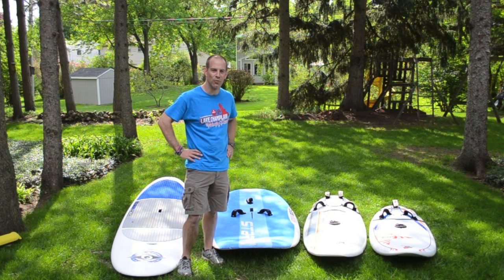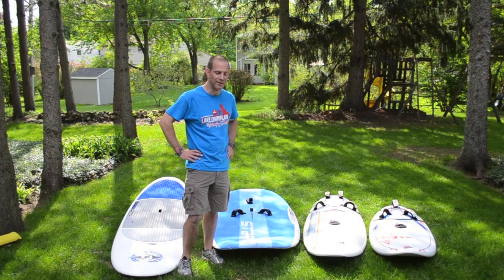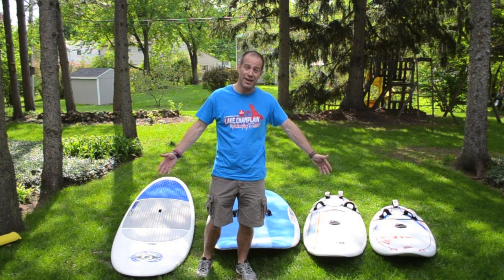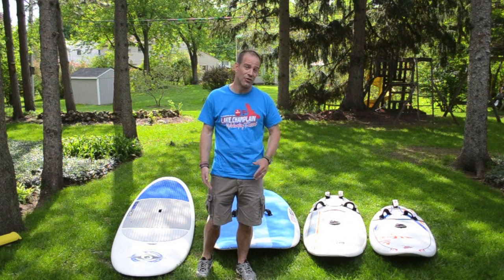Hey, Doug Willard here from Rochester Windsports in Rochester, New York, located near the lovely Finger Lakes of New York State. I'm going to talk to you about windsurfing boards today, and I've got a lot of options laid out here behind me, from beginner to advanced.